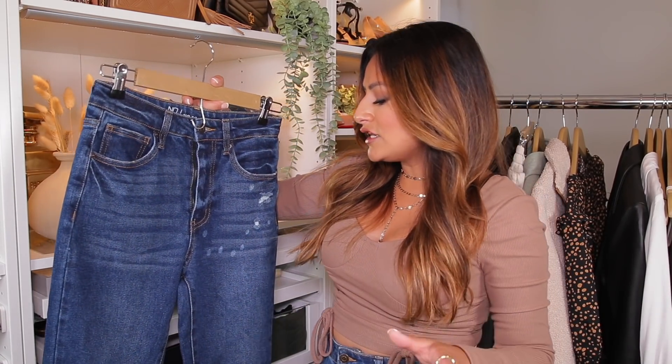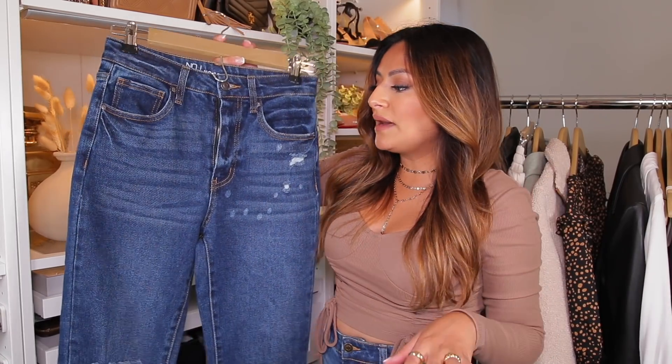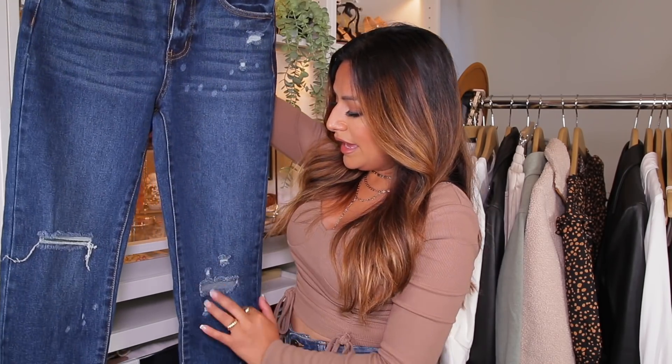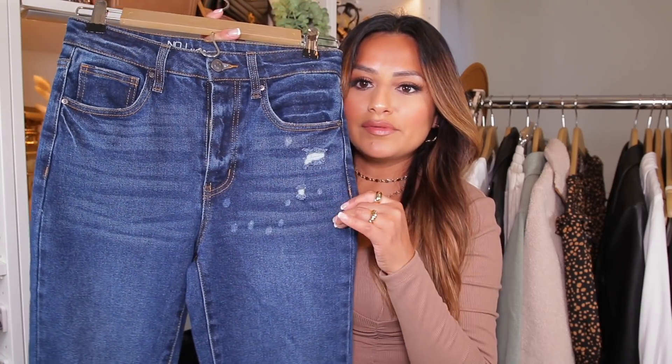I usually struggle when it comes to jeans, but for some reason Walmart has really interested me in their jean section because they've been fitting me really well. These are from the brand No Boundaries, and I found them in the junior section. These are similar to the other jeans I found in my last video, except these have a different look — some stress at the knees and these little details around them that remind me of paint splatters. Really, really pretty and very different. This is the leg right here.